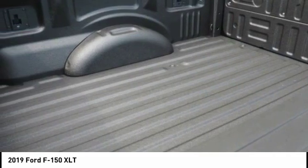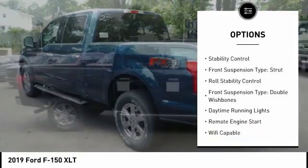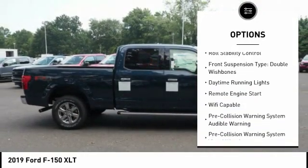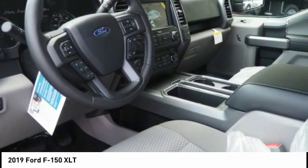Here are some of this vehicle's great options: power windows with safety reverse, emergency braking preparation, active grill shutters, traction control, stability control. Front suspension type: strut. Roll stability control.